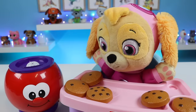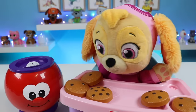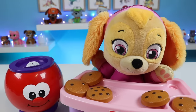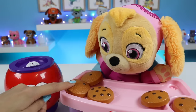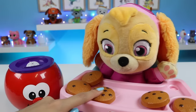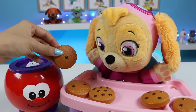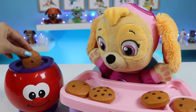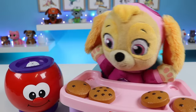Skye loves this game. Can you find the number one? Number one. Is this number one? No, that's not right. This one? No, Skye doesn't think so. This one? No, Skye thinks that one's too big. How about this one? Yeah, that has one choco chip. Can you find the number one? Great job. This is the number one.